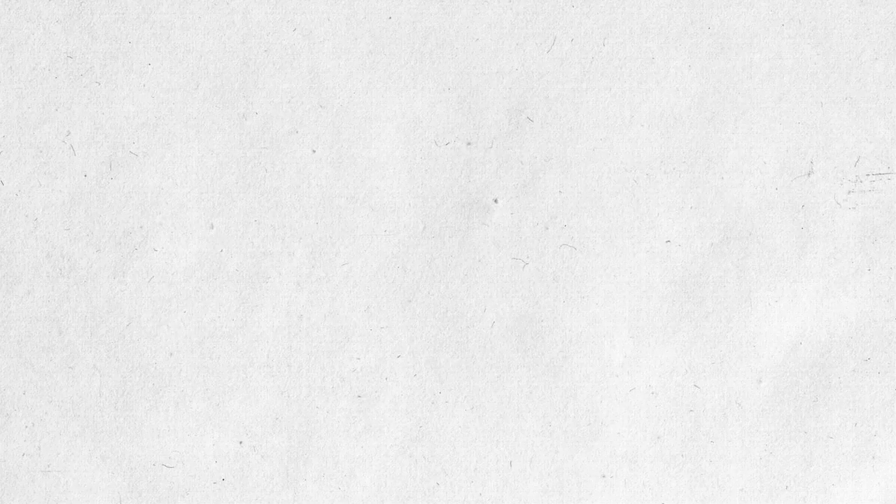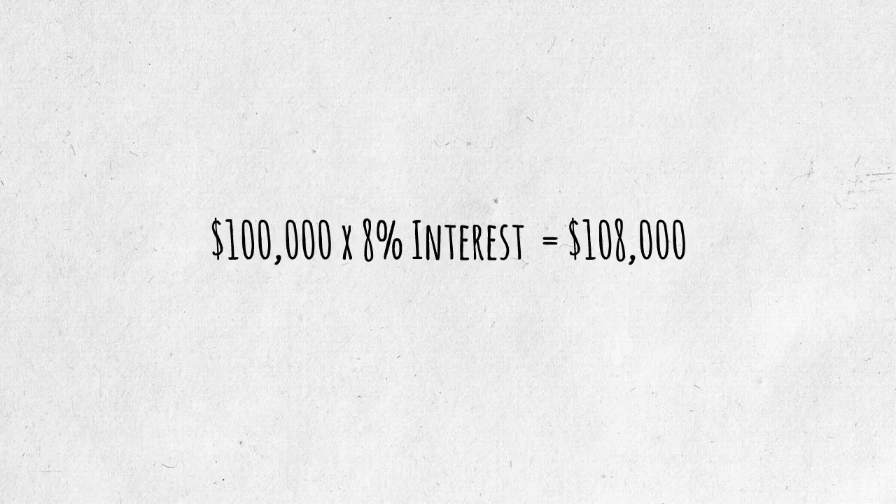Regular debt is easy to understand. For example, if you took out a loan of $100,000 at 8% interest, at the end of the year you will owe $108,000. Convertible debt is very much the same except that there may be one of three triggers during that time period which would lead to conversion of the debt to equity.